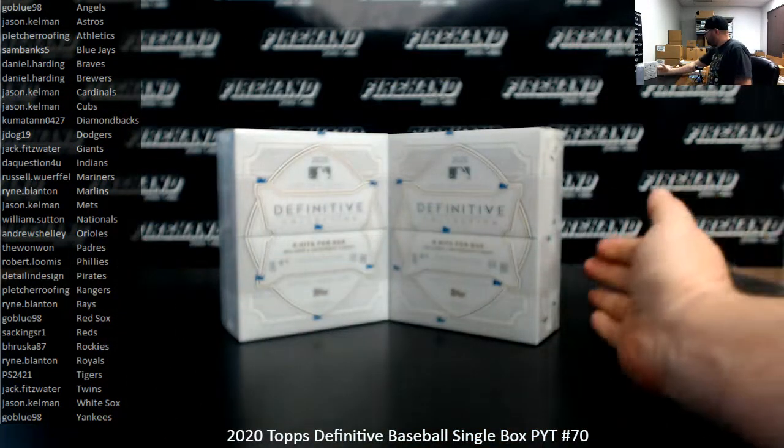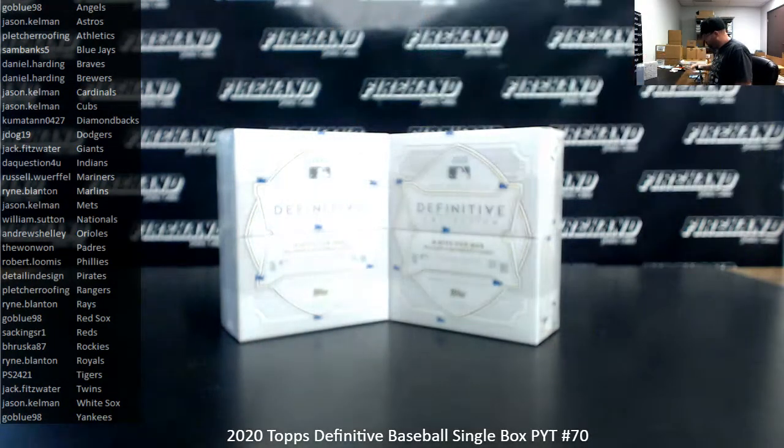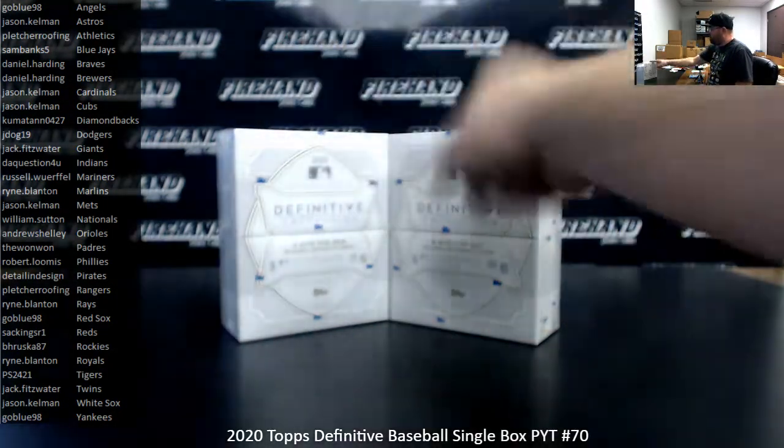I have two loose boxes here, so I'll use a roll of the die to determine which one we'll use. If I roll an odd, we'll use the box on the left; even, the box on the right.